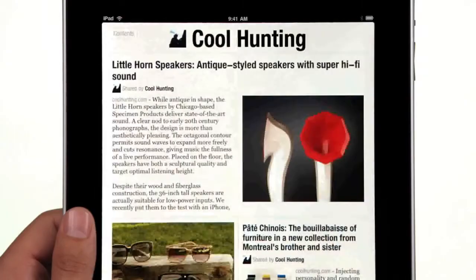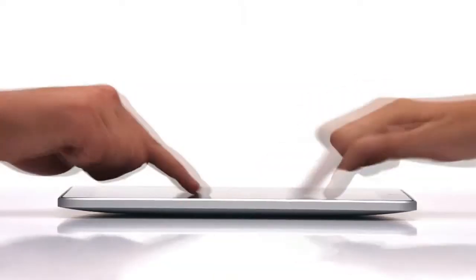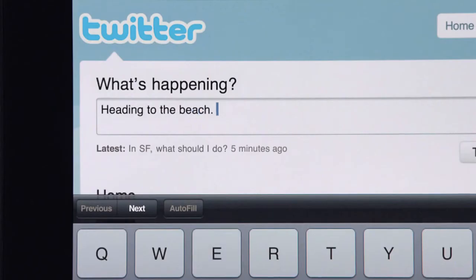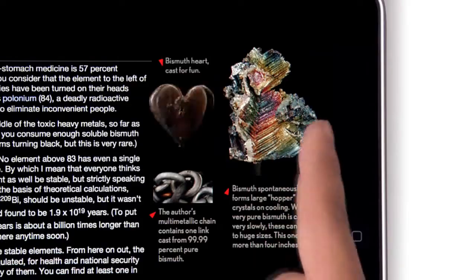With its bigger screen, brighter screen, and larger interface, the iPad takes everything about the iTouch and makes it bigger and better, while still having access to the thousands of apps in the marketplace you know and love.